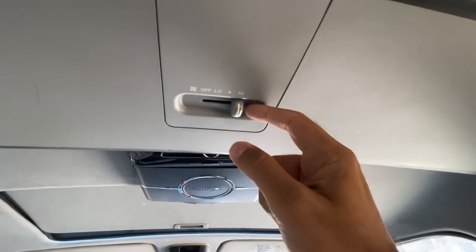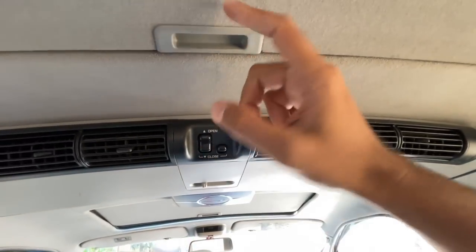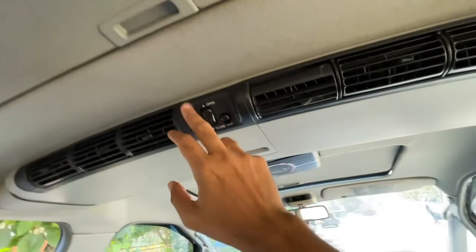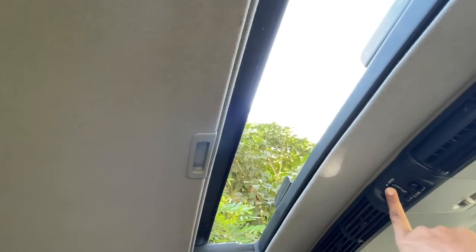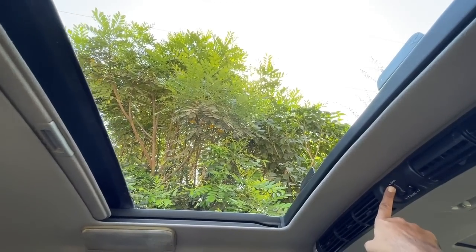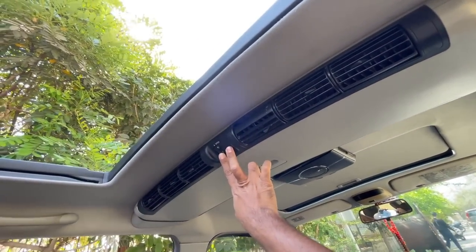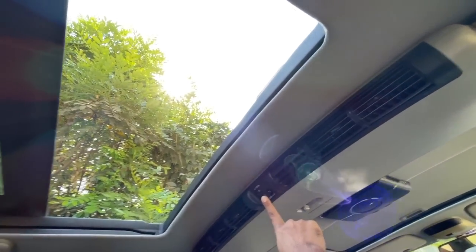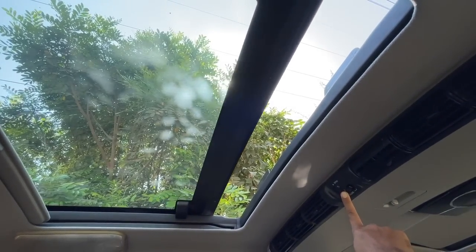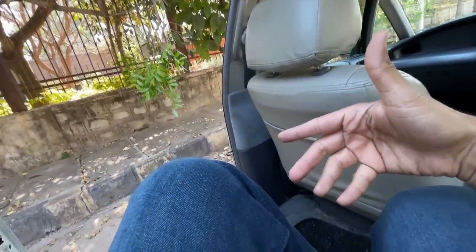The AC controls seem very similar to what you see on the Innova, and the AC is very effective. I can open this window by pressing this button — and it is a big roof, so it brings in a lot of airiness inside the cabin. To close it, you keep both buttons pressed initially and then lock it. What a car — if only under-thigh support were better, this would be so freaking amazing.